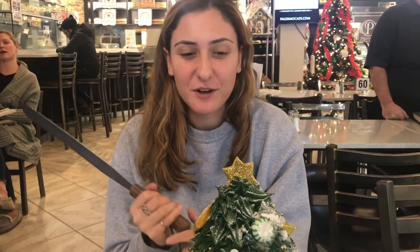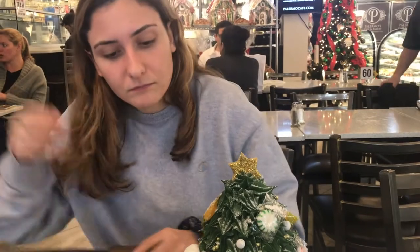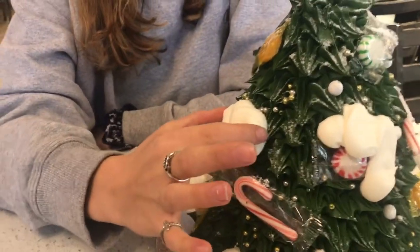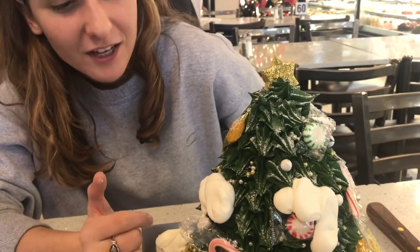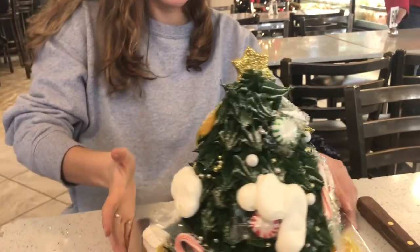Okay, so they're gonna let me dig into this cake and cut whatever piece I want. First we're gonna go over the detailing and then we're gonna cut into it. So this is like a glob of icing and it's made to look like snow — they're all around the whole cake. I tasted it, it tastes like icing.